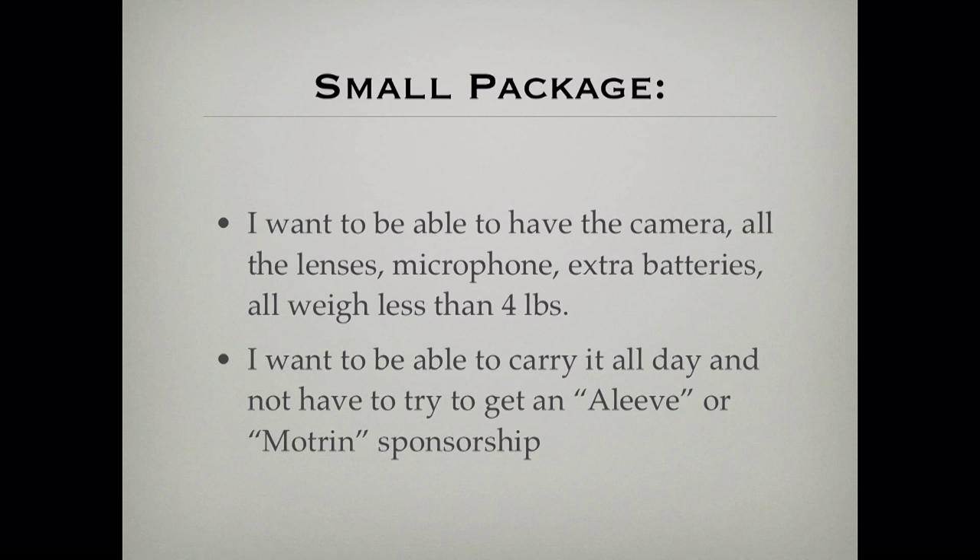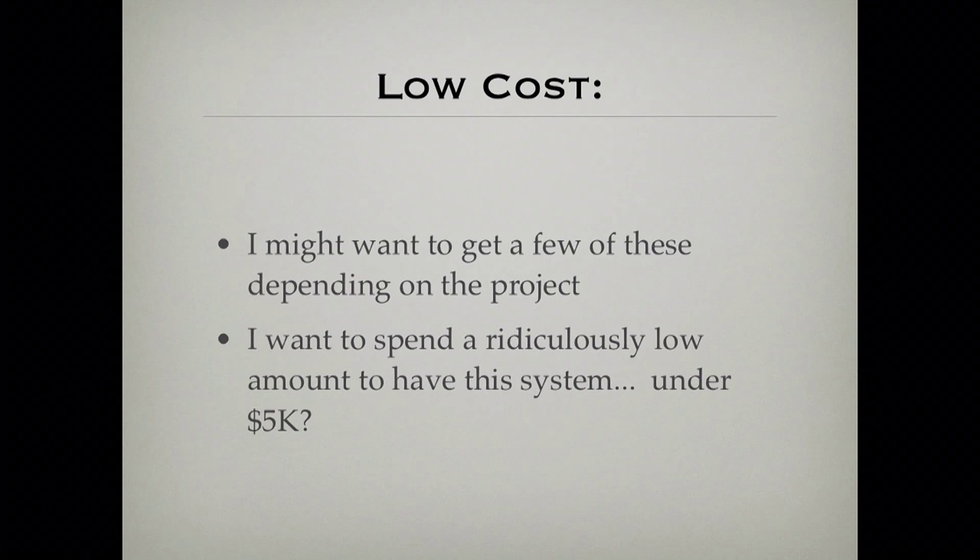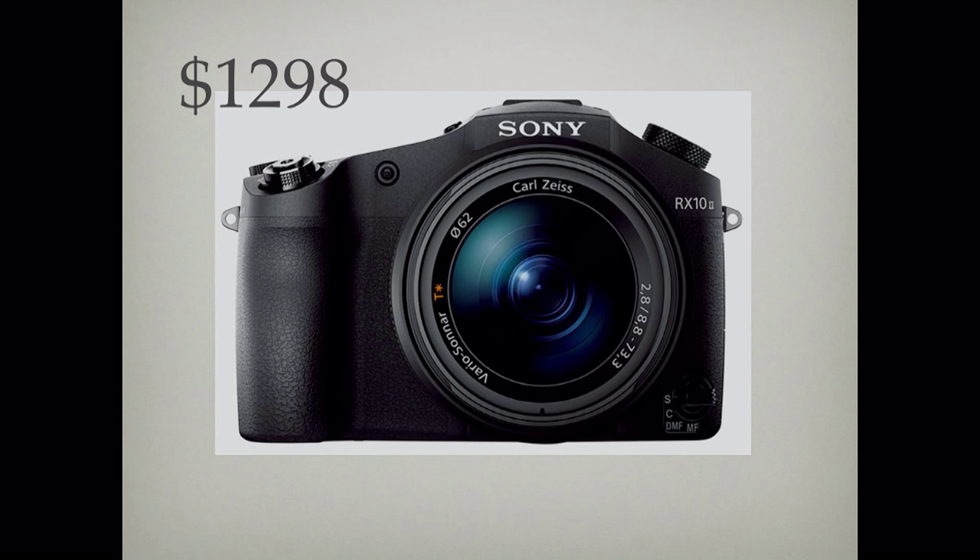I want something small and lightweight. I want all those German lenses, all those focal lengths, a microphone solution, extra batteries — and I want all that to weigh less than four pounds. I want to be able to carry it all day long. I'm 50 now and I feel the pain at the end of long shoot days. I want it really inexpensive — I'm a photographer trying to make a living. I'd love to spend a ridiculously low price to get a system with all these attributes. Maybe five grand? How about $1,298?